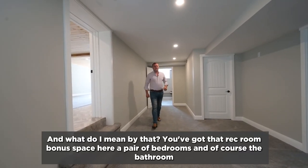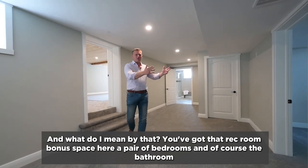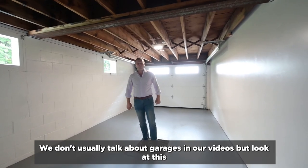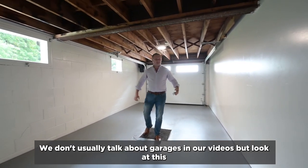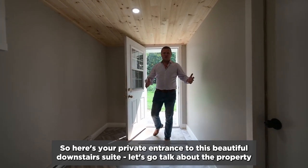You've got that rec room, bonus space here, a pair of bedrooms, and of course the bathroom. We don't usually talk about garages in our videos, but look at this. Here's your private entrance to this beautiful downstairs suite.